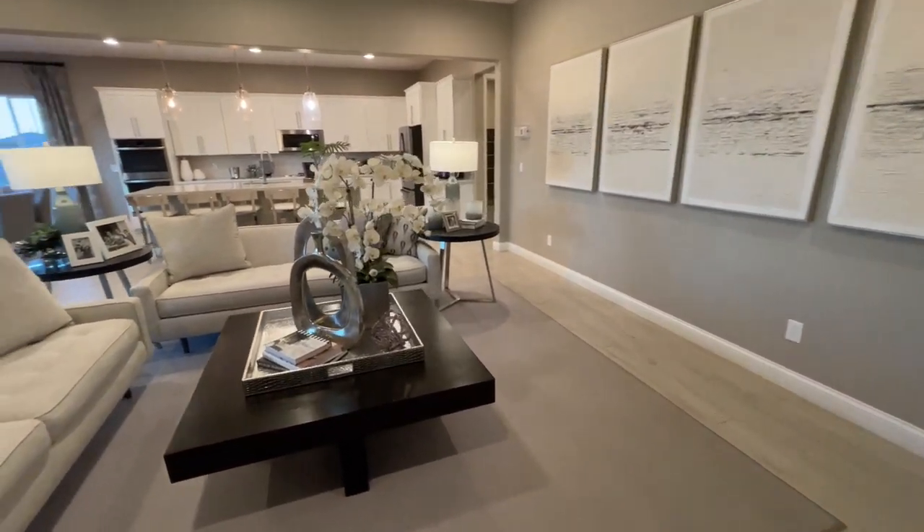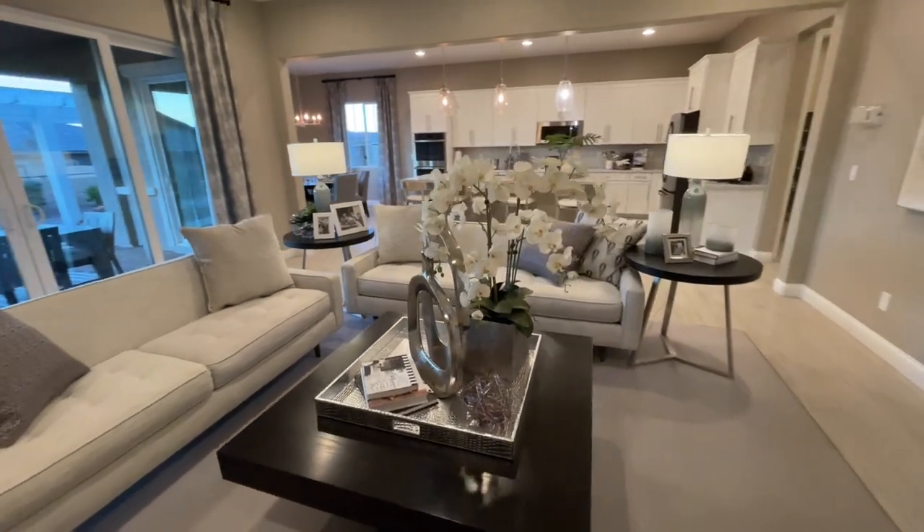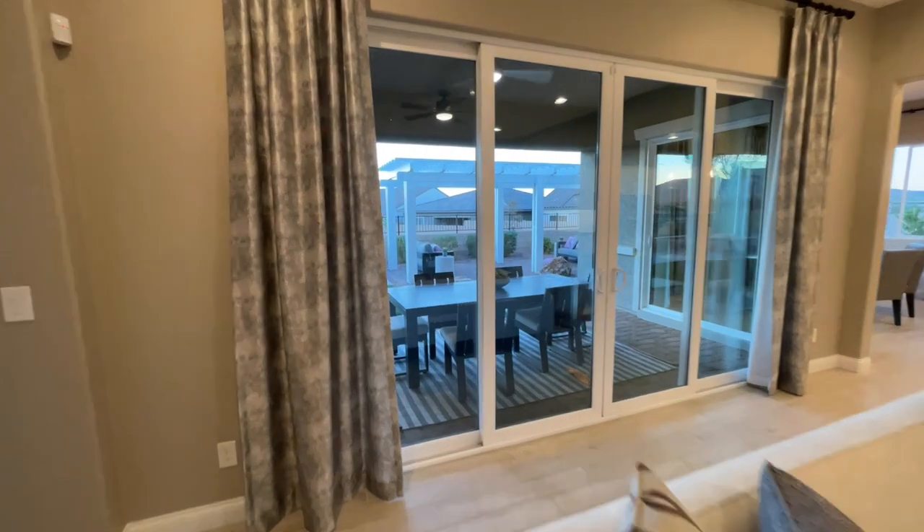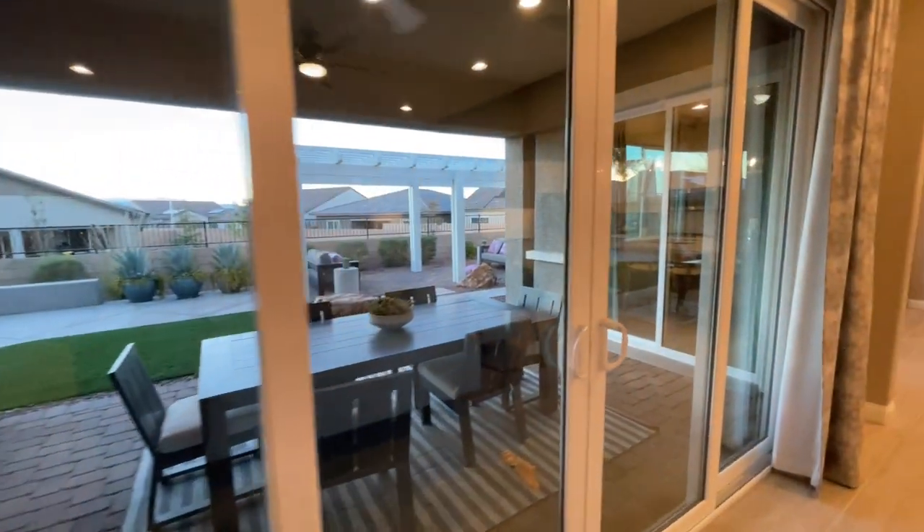Because I feel like there's a couple different ways you could set this up and be happy with any one of them. So before we check out the kitchen and dining area, really quickly, let's check out the backyard.